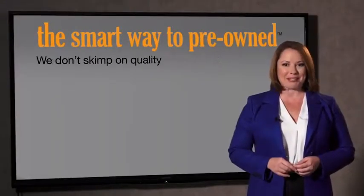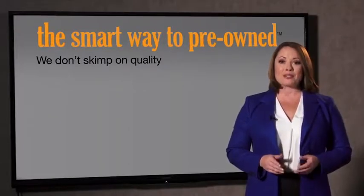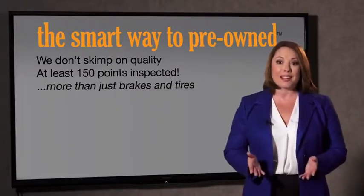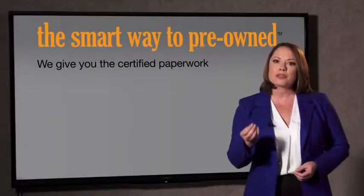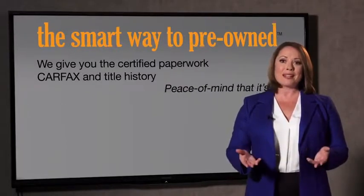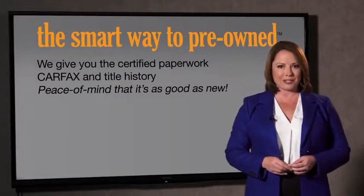That's why we don't skimp on quality. All of our pre-owned vehicles go through at least a rigorous 150-point inspection, checking more than just brakes and tires. The best thing I like about Smart Way pre-owned, besides the great price I got, is that I know I bought a good car. Why should you worry if the odometer's been rolled back or you're the victim of a salvaged or rebuilt vehicle, or worse, a washed title? We give you the certified paperwork, along with the Carfax and the title history, providing you with the peace of mind that your certified pre-owned is as good as new.